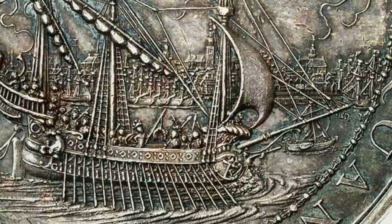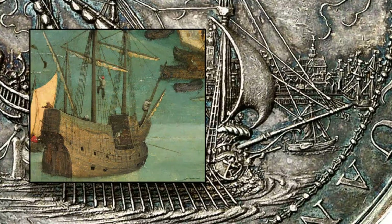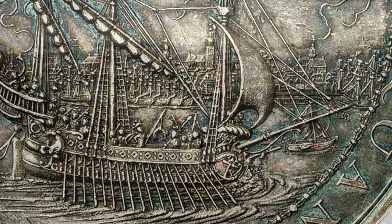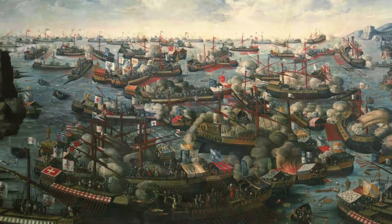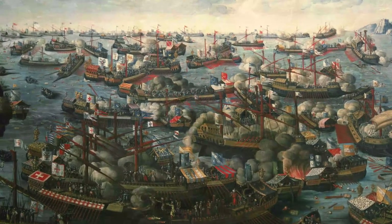They would use a ram-bow in a sea battle to ram the side of an enemy's ship. The die-cutter of our medal did not know this, since he misinterpreted the ram-bow as a bowsprit used to support the foremast. He only designed the medal in 1655, and galleys had become rare by then. After all, the last — and at the same time the biggest — sea battle where galleys were used took place at Lepanto in 1571.